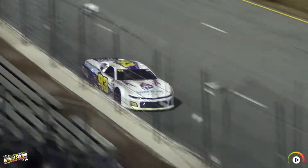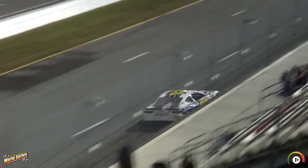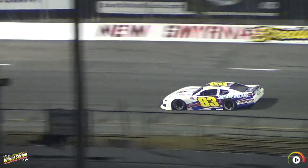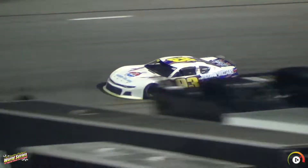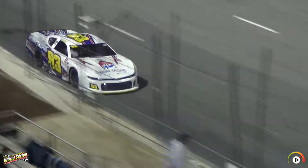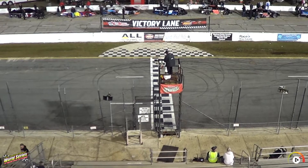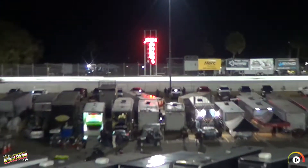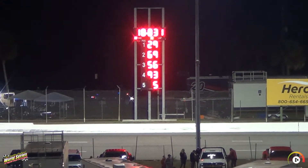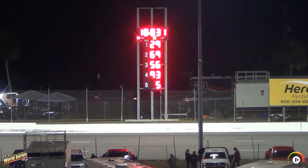A driver very capable of winning — new to us here at the World Series. A 19.190 for Austin Thonard on lap one. He made quite the trek to get here this weekend, wanting to get the most out of it by winning both the Super and the Pro. An 18.831 — nice effort there, puts the 93 car up to the fourth position.